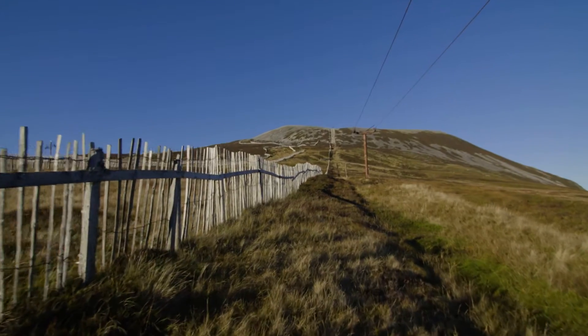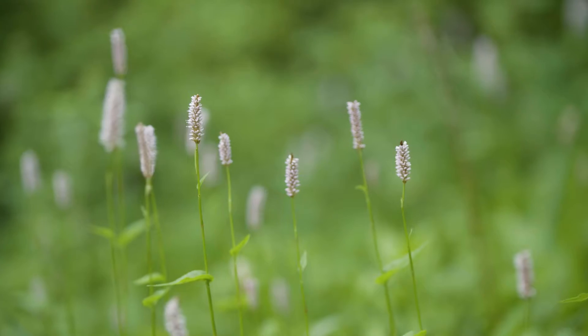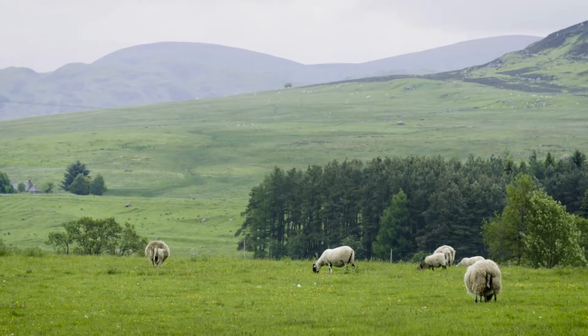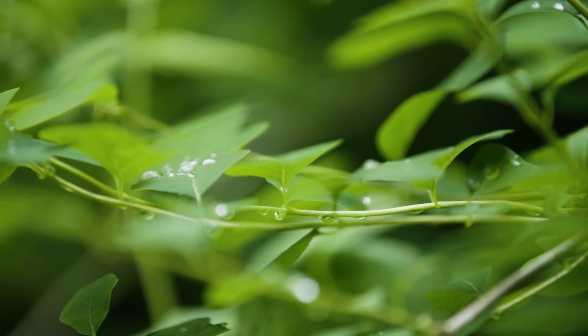At Millport here we've got rocky shores, sandy shores, exposed and sheltered shores, also woodlands and grasslands, and very similar sites at Kendoon within close proximity — the river and woodland areas as well.